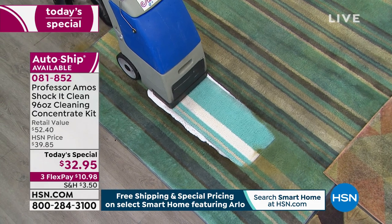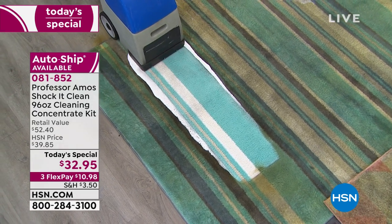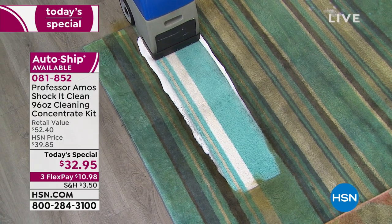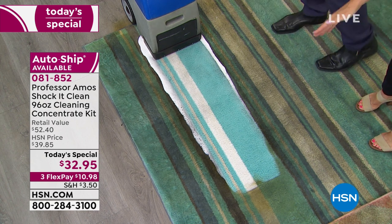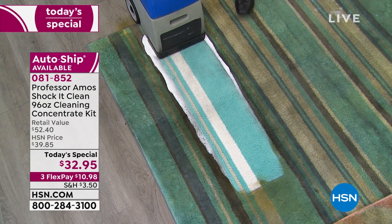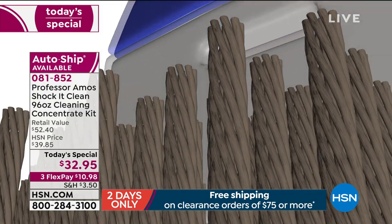I don't care how many times I've seen this demonstration — it has to be at least a hundred — and every time it is shocking. With just one little pass you are absolutely going to bring back the beauty of your carpet. You may not even remember the original color of your carpet.